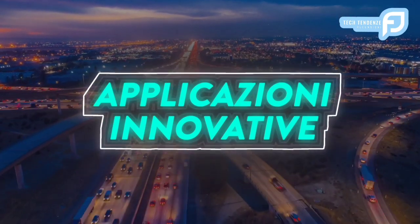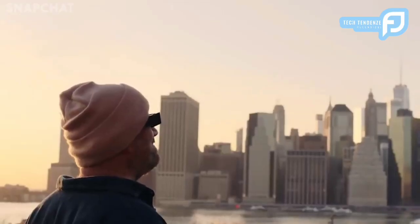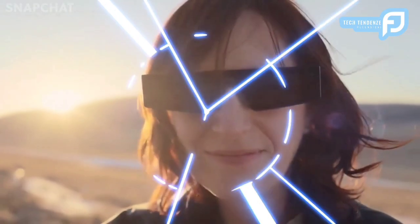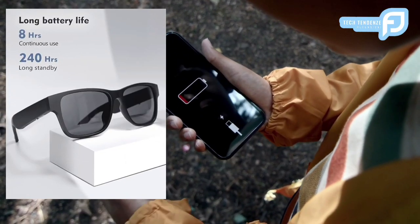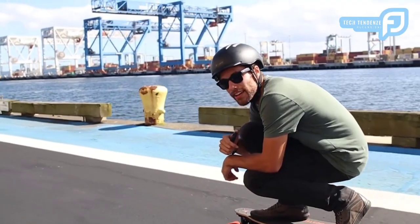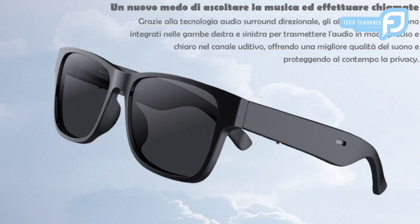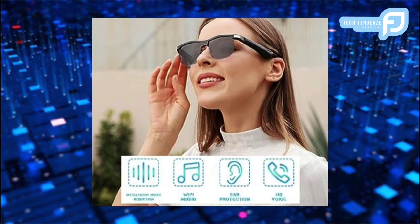Applicazioni innovative: il potenziale applicativo degli Smart Glasses RUIMEN va oltre la comodità personale. Negli ambienti educativi, questi occhiali potrebbero rivoluzionare il modo in cui gli studenti accedono e interagiscono con i contenuti digitali. Immagina che gli studenti possano ascoltare lezioni, prendere appunti e partecipare a discussioni senza essere legati a un dispositivo tradizionale. Inoltre, l'integrazione dell'assistente vocale degli occhiali potrebbe migliorare le esperienze in classe, consentendo un rapido accesso alle informazioni e facilitando le attività di apprendimento interattivo.